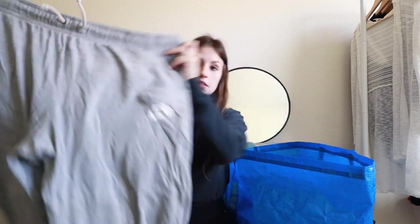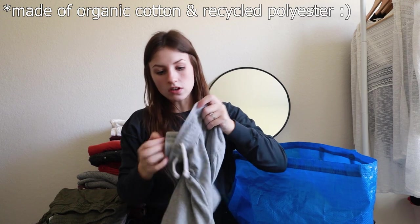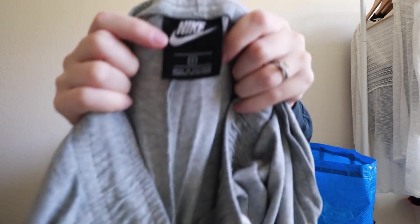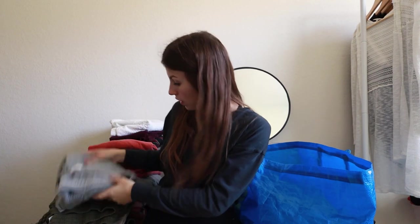Next up is some Nike cropped sweat joggers with a Nike lowercase graphic on the side. These are a women's one X — plus size. Like I said, if I can include plus size in my closet, I will. These will probably sell for about $12 to $18.